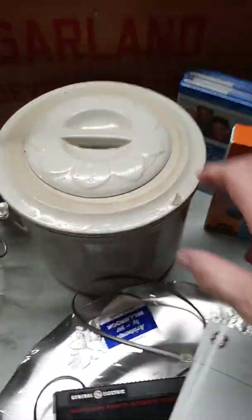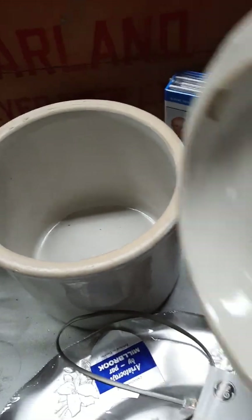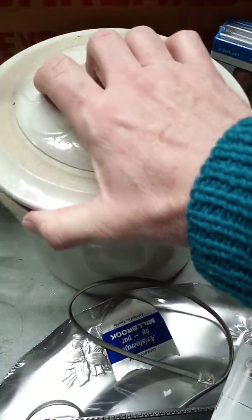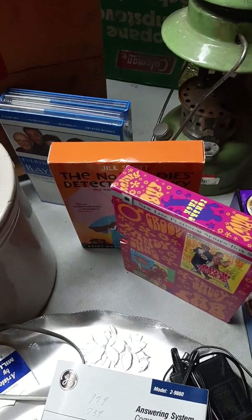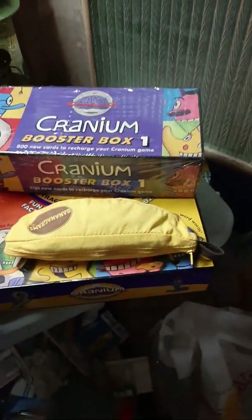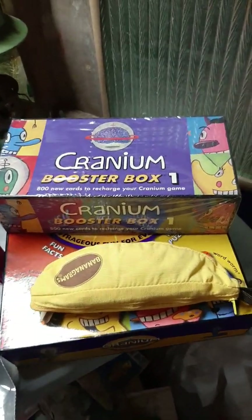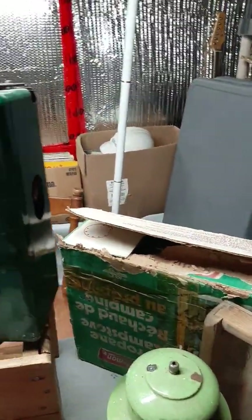An answering machine that sells on eBay for about forty dollars. A metal tray still in its wrapping, so hoping to get ten to fifteen for that. Got a nice little crock pot — unfortunately I didn't realize it until after I bought it that there's a crack in it, but it was a bulk deal so I made out okay. Three DVDs to go on Amazon.